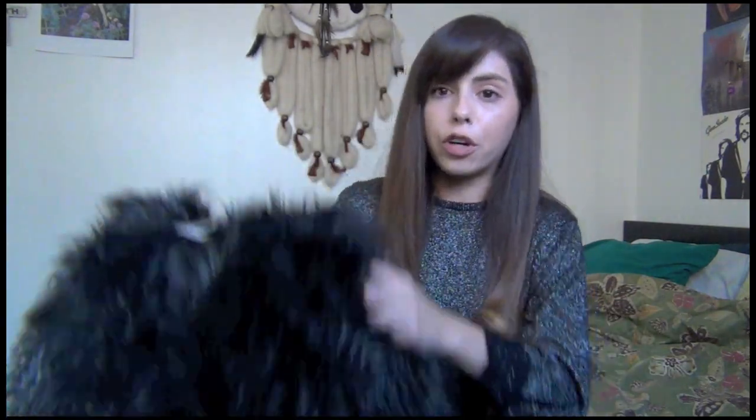So our second tip is limiting yourself to one fur piece. You don't want to have a fur jacket, a fur hat, and then boots with the fur — you're just going to look like a total fashion victim. So that being said, if you are going to be wearing a faux fur coat or jacket, make sure it's the statement piece. You don't want something else to overpower it.